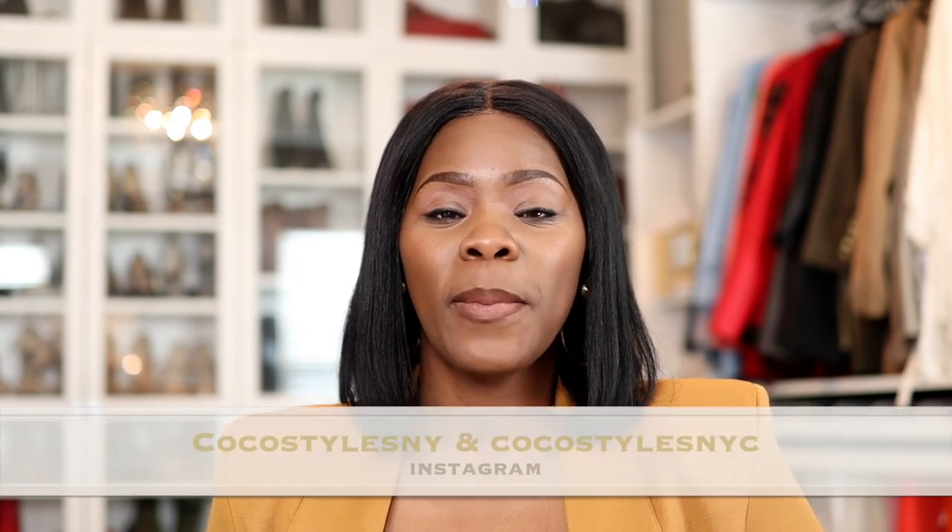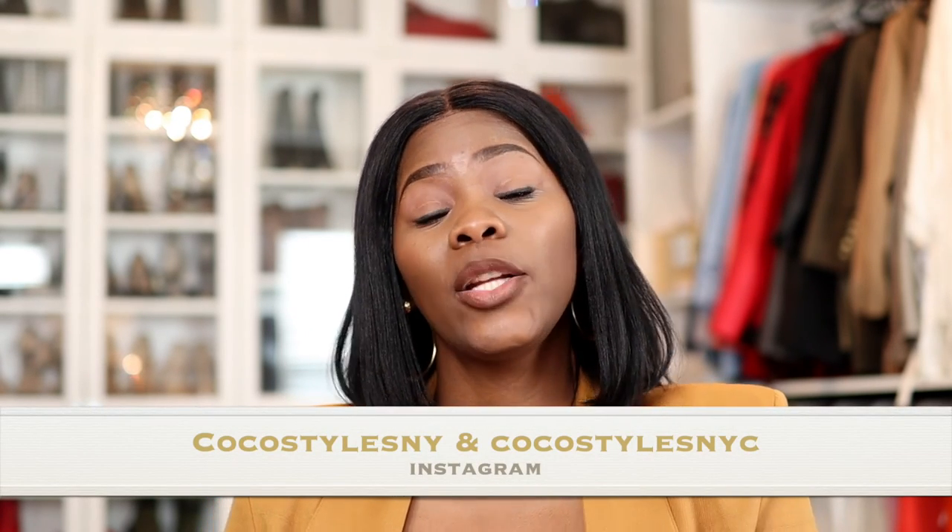I want to put out good quality content that you guys actually benefit from. I'm by nature a helper — this is why I style women, I just love to help people. Make sure you follow me on Instagram at Coco Styles NY and Coco Styles NYC, my personal blog Coco Styles NYC, and my styling services website CocoStylesNY.com. I'll catch you guys in the next one — bye!